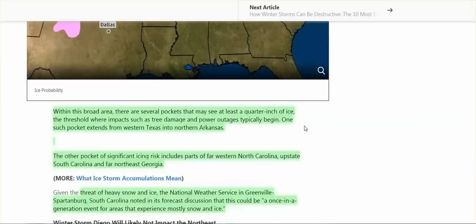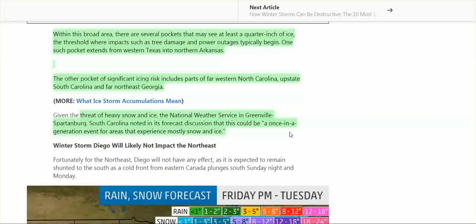Within this broad area there are several pockets that may see at least a quarter inch of ice, and that's the threshold for tree damage and power outages — western Texas into northern Arkansas, and other pockets: North Carolina, upstate South Carolina, far northeast Georgia. The National Weather Service in Greenville-Spartanburg, South Carolina said it's a 'once in a generation event' for areas that experience mostly snow and ice.